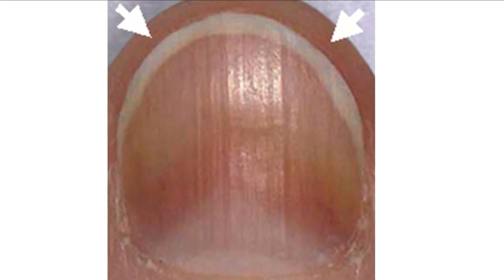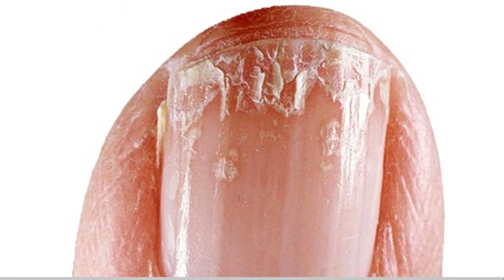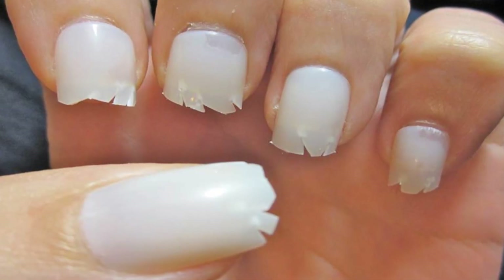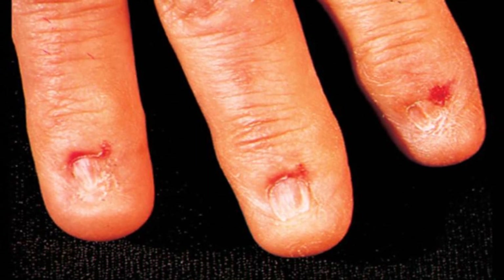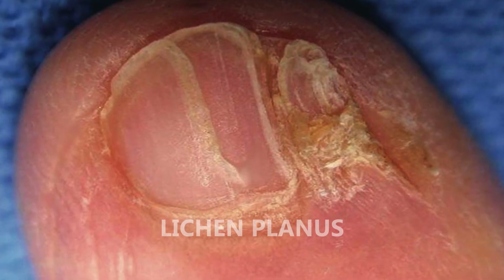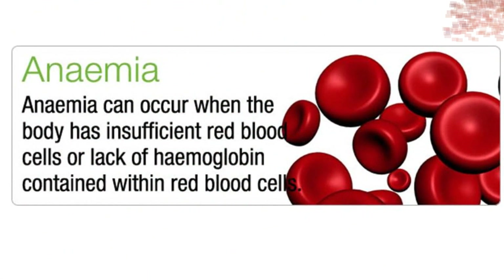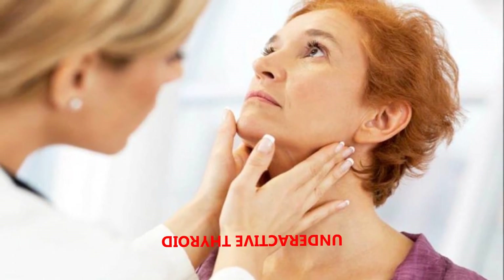They often become more prominent or numerous as you get older. However, if the vertical ridges are accompanied by brittle nails with jagged edges or splitting, you may have a condition known as onychorrhexis, which is basically brittle nails, and may be linked to a skin-related medical condition such as lichen planus — a type of non-infectious skin rash — or certain other health conditions such as anemia or an underactive thyroid gland.